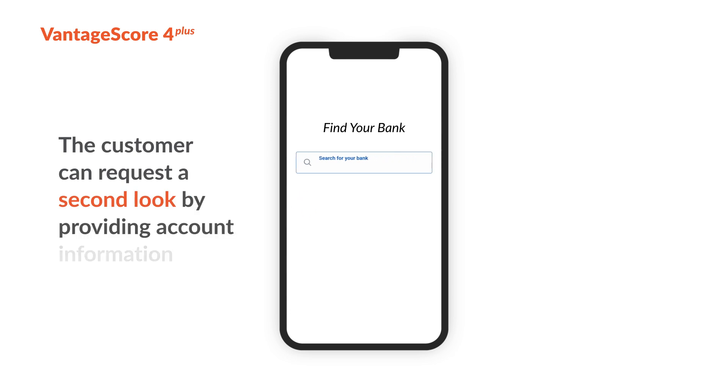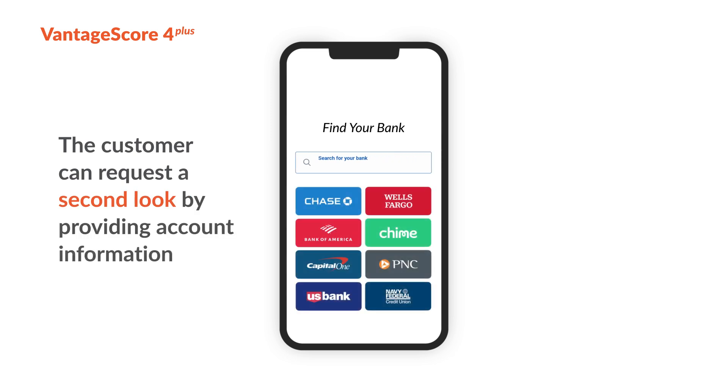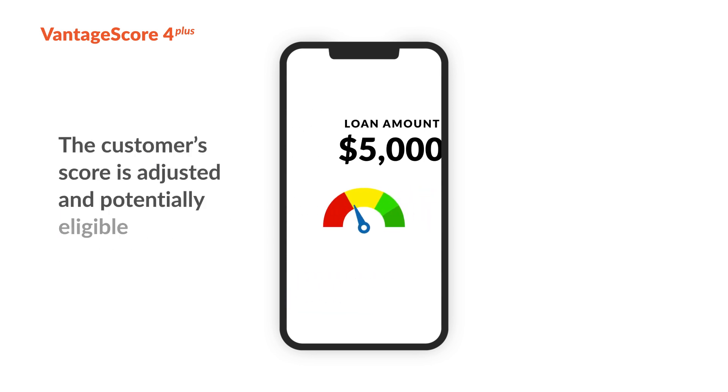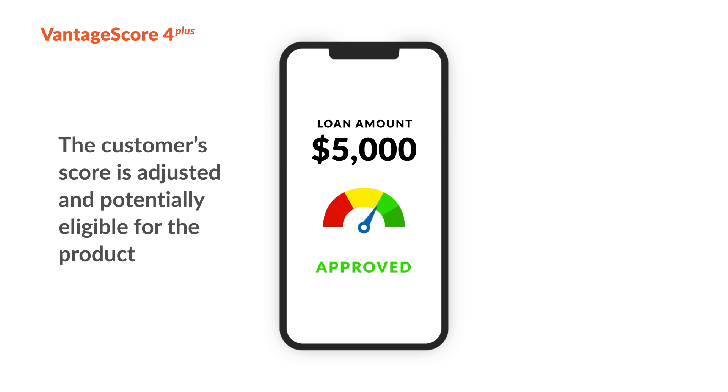The customer can then request a second look by providing their bank account information. The customer will be informed of the data they will share and will be prompted to provide their account credentials. Finally, using the power of VantageScore 4+, the customer's score is adjusted, potentially making them eligible for the product.